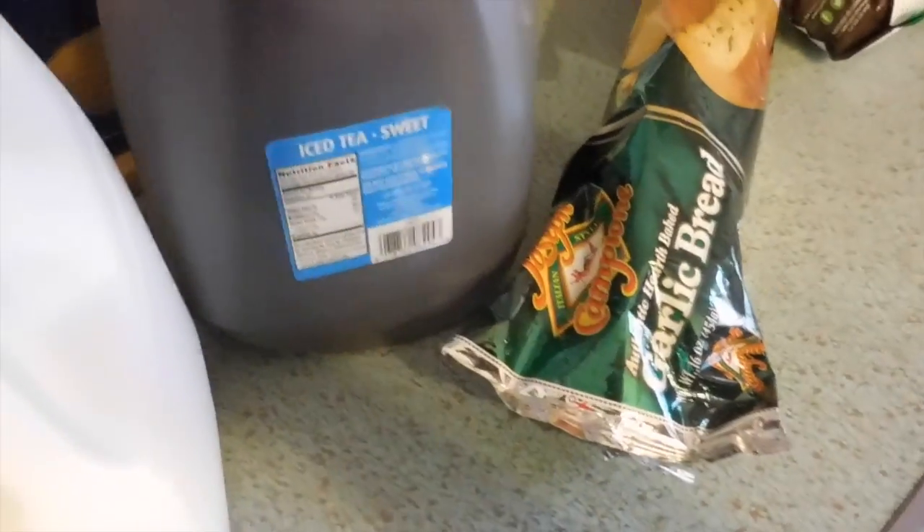We also picked up a cran blackberry juice, black cherry juice, some milk — it's not Trader Joe's milk but it will do — and a sweet tea.